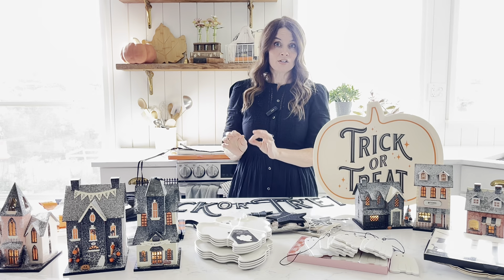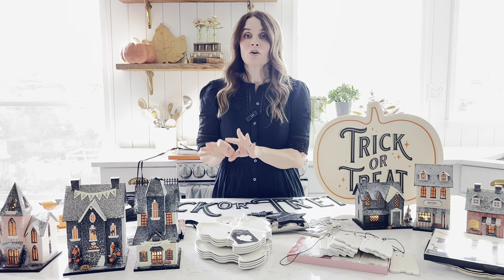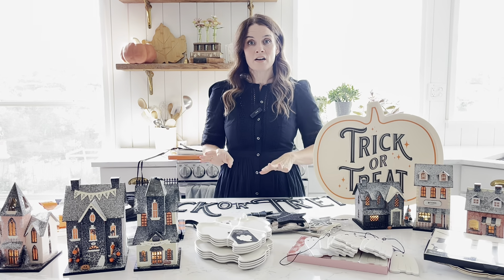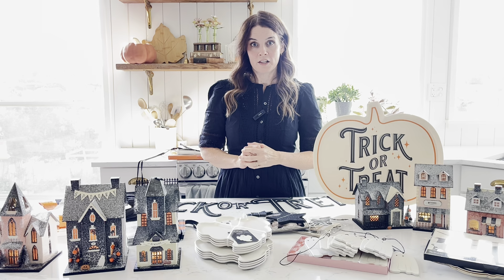Our Christmas houses sold out in just a matter of days, so if you love these, you're going to want to pick them up. The price point is great on these, and customers are loving the quality.